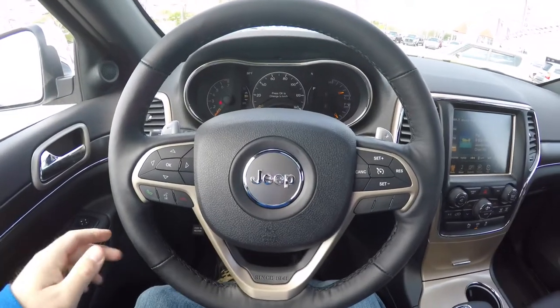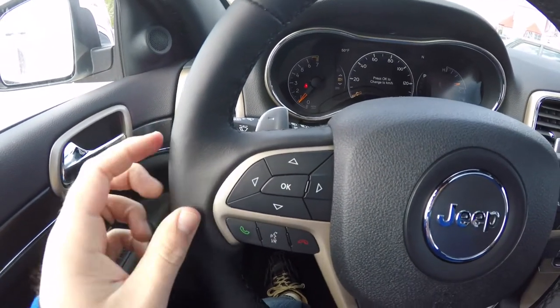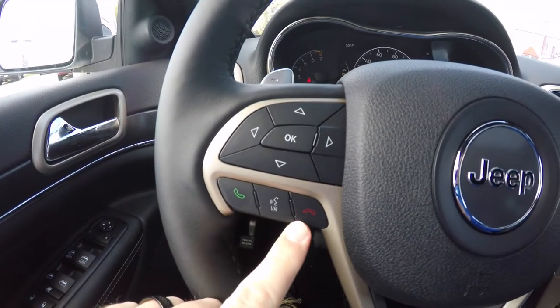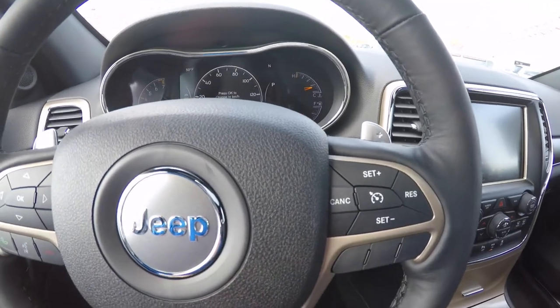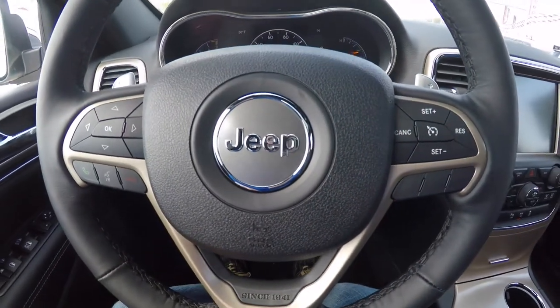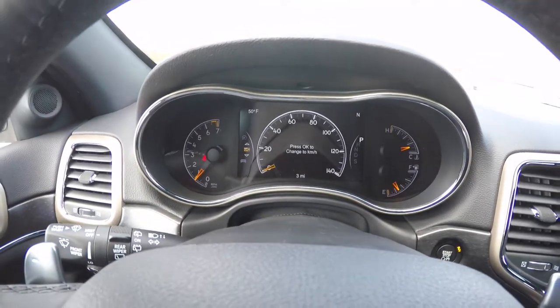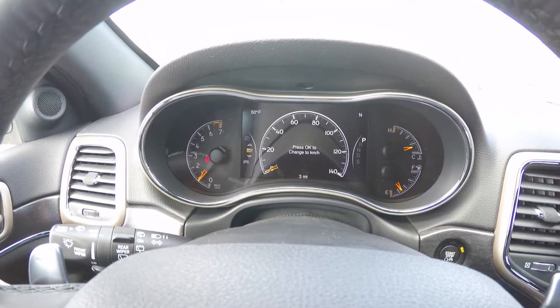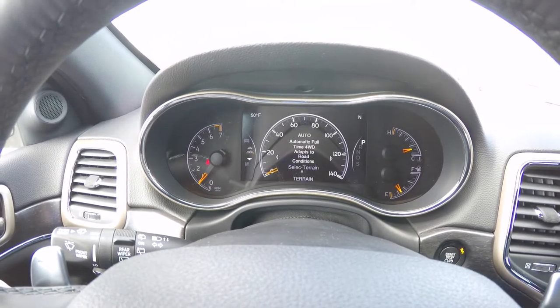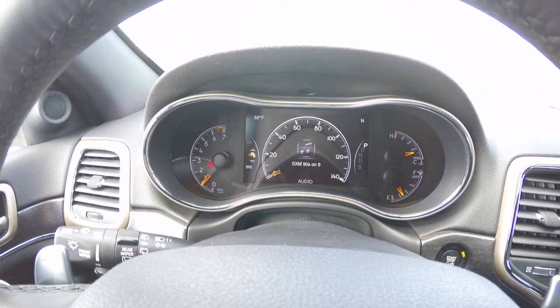Panning through the interior for a little more detail — you have your seven-inch multi-view reconfigurable instrument cluster. You've also got your Bluetooth U-Connect controls and cruise control with Moroccan sun accents on the steering wheel, dash, and center console. The reconfigurable cluster shows all different types of menus and it's completely customizable.